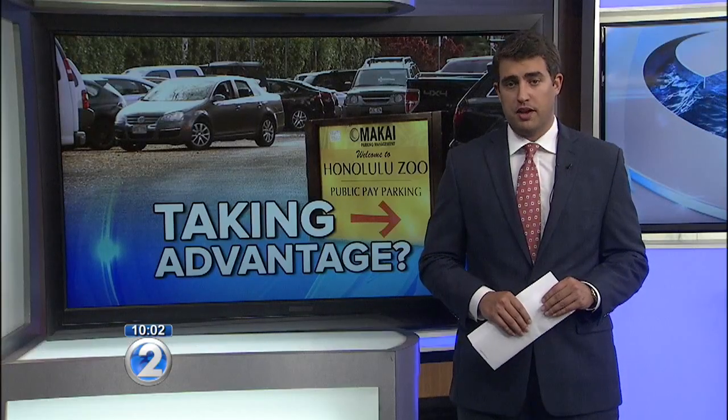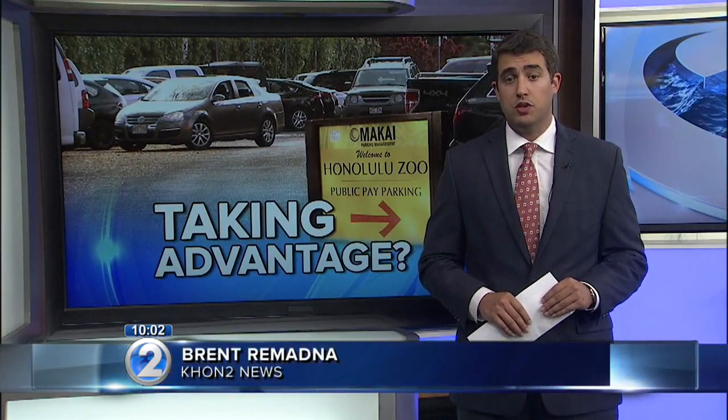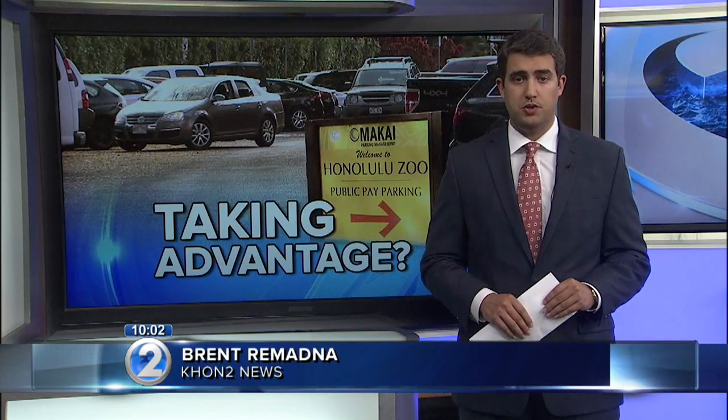The parking meters have been disabled since the company went out of business, and we will be following up and let you know when the new changes are made. Brent Romadne, KHON2 News.